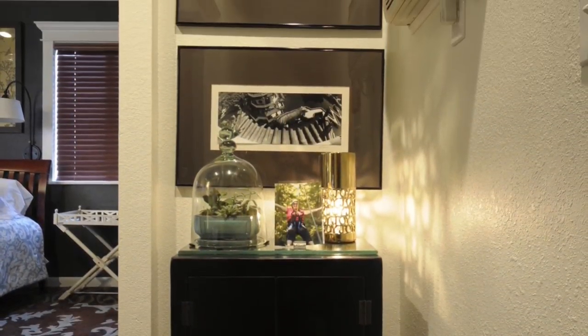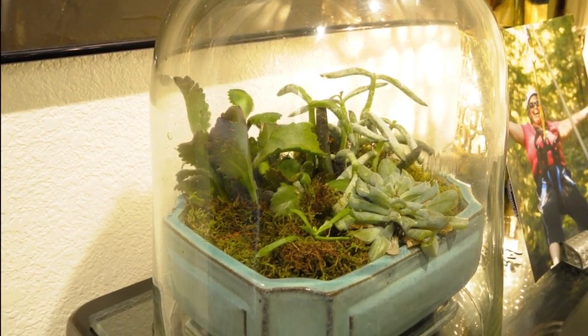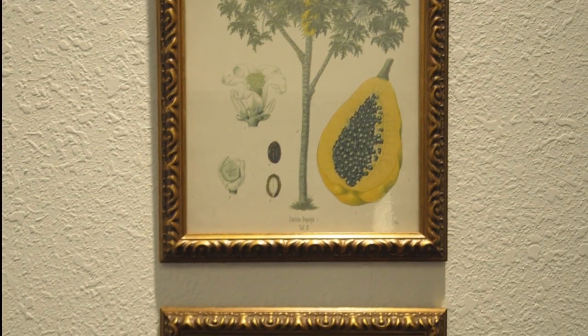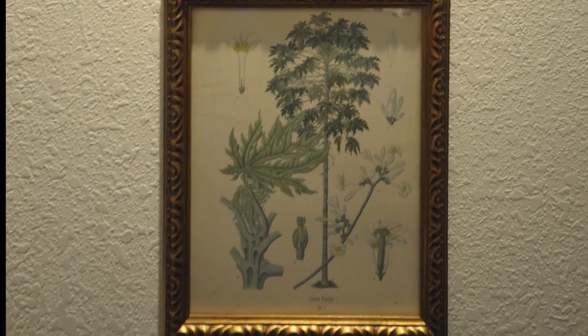The client's photographs of a vacation to Singapore are paired with an Asian linen chest found on Craigslist. Botanical prints found on eBay were actual props used in the movie Pirates of the Caribbean.